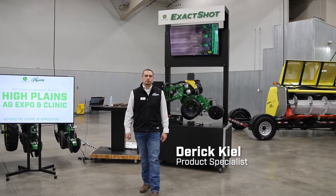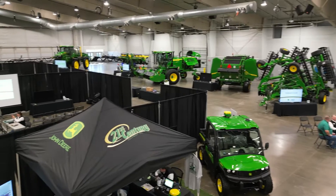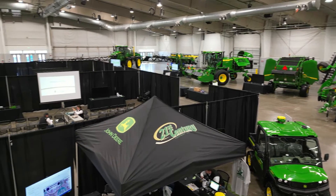Hey, my name is Derek Heil. I'm a product specialist with 21st Century Equipment. We're at the High Plains Ag Expo and Clinic here in Greeley, Colorado today.